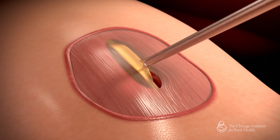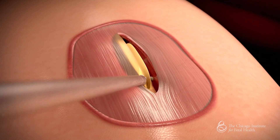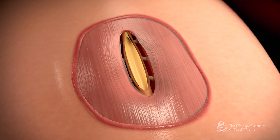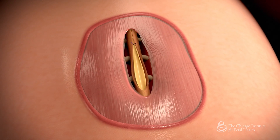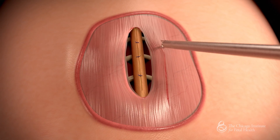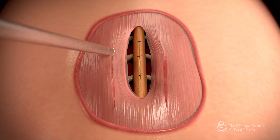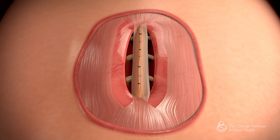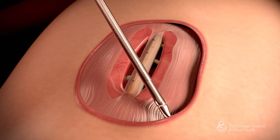We begin by releasing the spinal cord from the surrounding tissues, which allows the spinal cord to relax back within the spinal canal. We then close the spinal cord with a few individual stitches. Our attention is then turned to the dura, the tough membrane covering the brain and spinal cord which holds in the spinal fluid. The dura is freed circumferentially and closed in a watertight fashion. Lastly, the skin is undermined and closed in the midline.